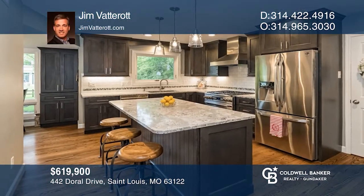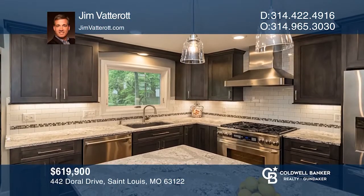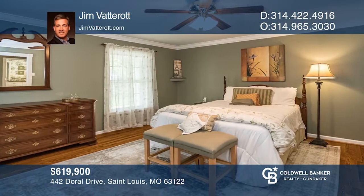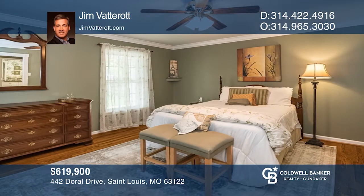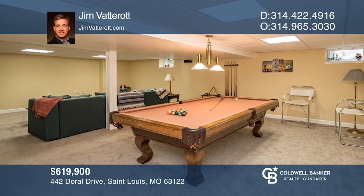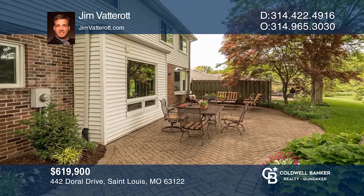With a high-quality kitchen remodel that includes shaker-style cabinets, quartz counters, and stainless appliances, this handsome two-story in Worden Woods is truly move-in ready. A spacious master suite, extensive basement finish, and updates throughout offer an ideal combination of location, quality, and condition. See it in person by calling Jim Vatterot.